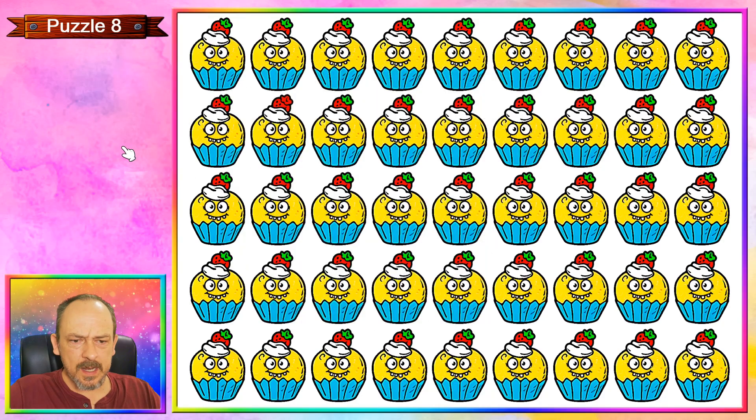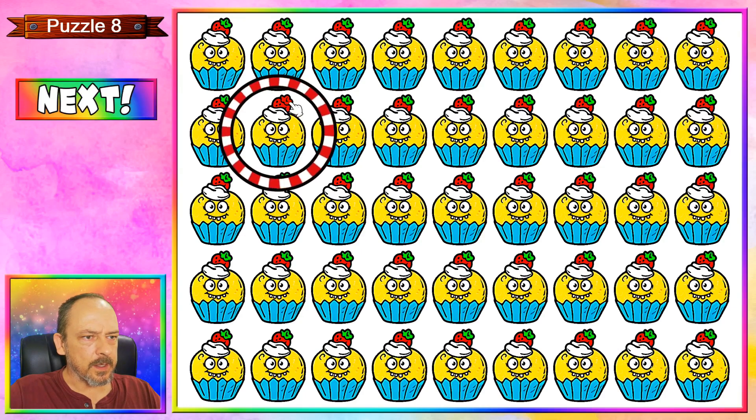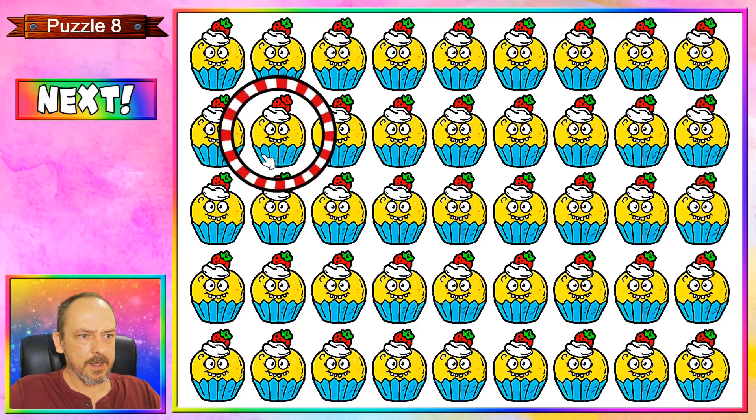Puzzle eight is what looks like a cupcake — very round, but a cupcake nonetheless. You'll see up here in the second row there's one where the green leaf of the strawberry on top has changed colour and it's become red. Let's step it up in difficulty — puzzle nine.